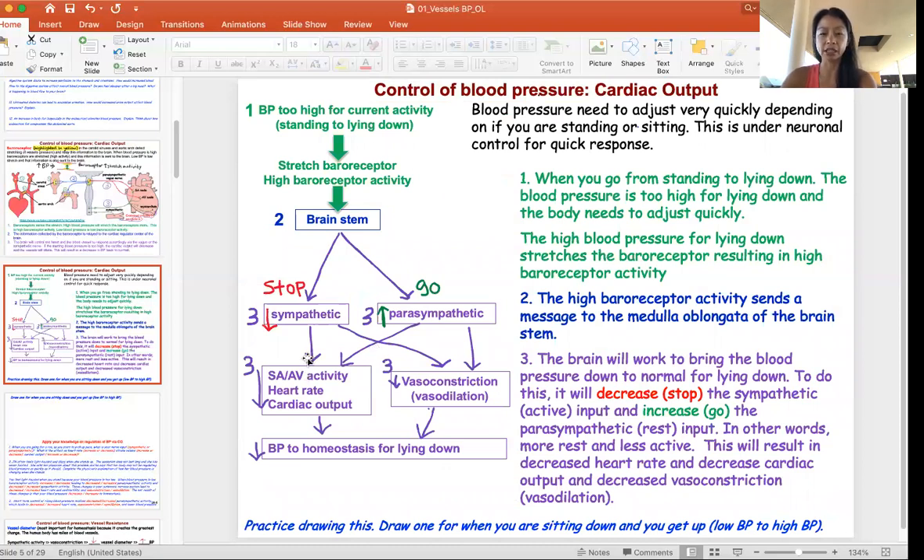Here's an example. Say your blood pressure is high — you've been running around, up and down stairs, and now it's time to lie down. When you first lie down, the blood pressure rushing up your neck is way too high. The carotid artery and aortic arch baroreceptors feel the stretch, resulting in high baroreceptor activity. That sends information to your brainstem saying this blood pressure is too high for lying down. The baroreflex then decreases sympathetic activity, which decreases heart rate, cardiac output, and stroke volume — all reducing blood pressure for lying down.